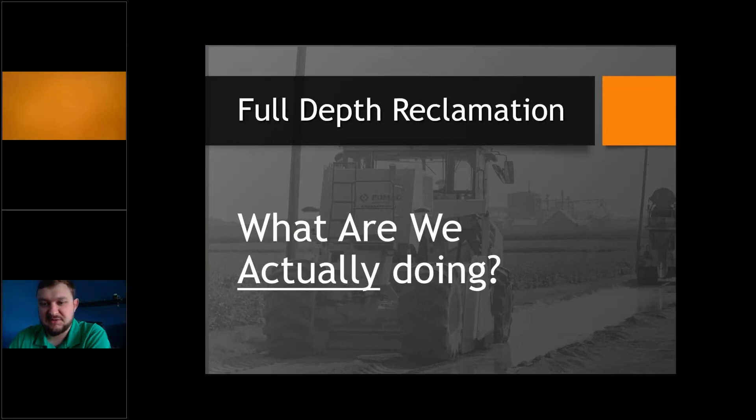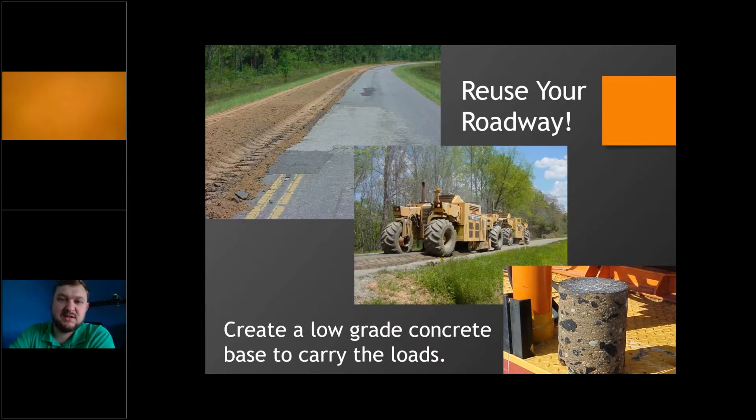What we're actually doing is creating a low-grade concrete in the base by reusing the existing roadway. We do this by integrating cement slurry into the roadway via a ready mix truck. Generally, concrete is mixed with aggregates inside the truck and then placed on the ground; in this case, we're placing the cement slurry on the ground and mixing it with the existing aggregates — saving a little bit of money.